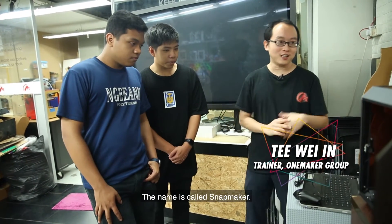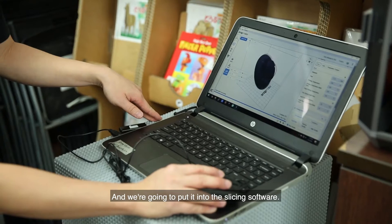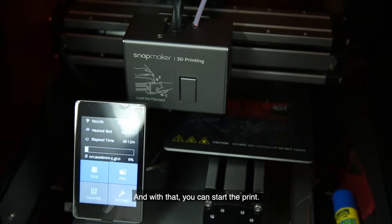We are going to use a 3D printer called the Snapmaker. You have your STL file — that's your 3D model — and we are going to put it into the slicing software, and with that we can start the prints.